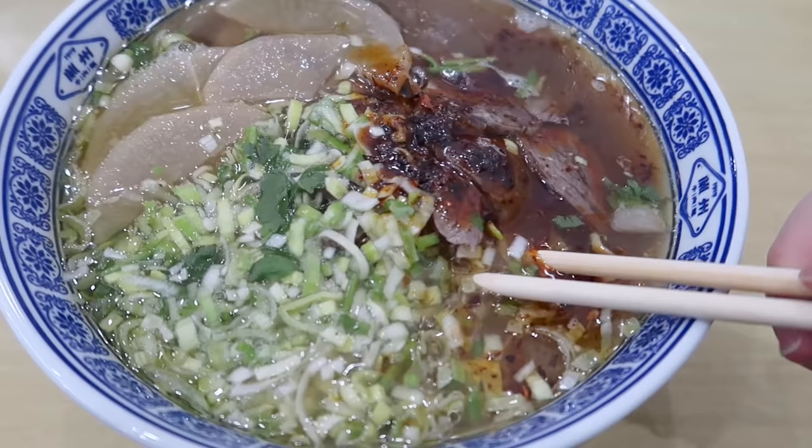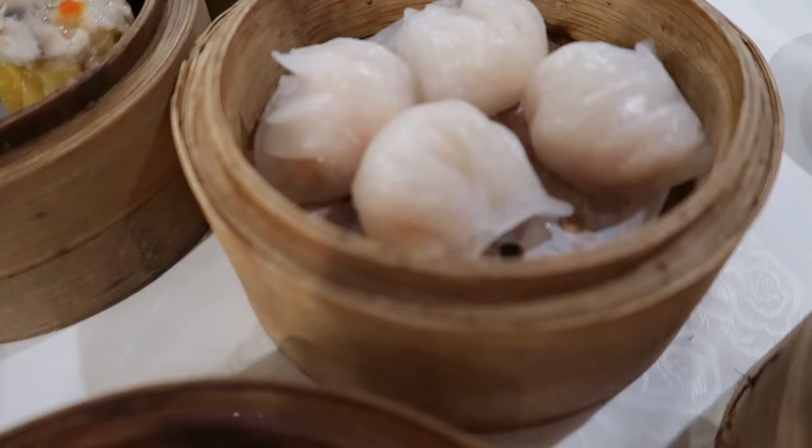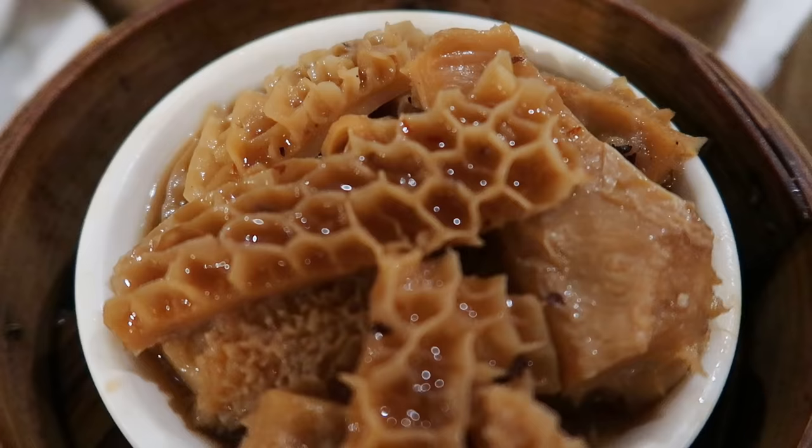Chinatown has been there for me during late nights and as a broke uni student. Next time you want a snack, a quick bite, or something cheap and cheerful, go check out some of the places I featured in this video. That's pretty much it — thank you so much for watching till the end. I post new videos every week, and if you have any other Chinatown videos you want to see, let me know in the comments below. See you in my next video!